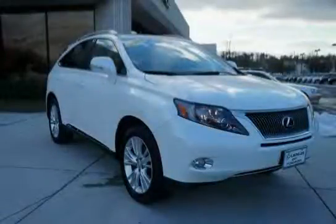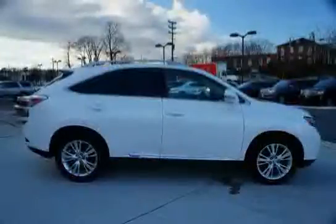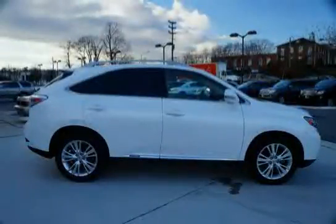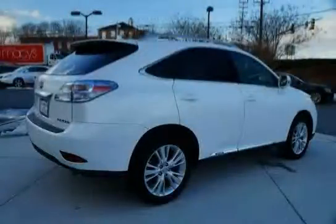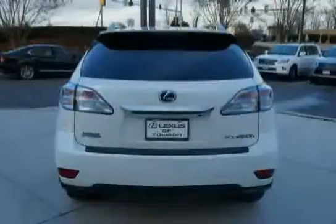This 2011 Lexus RX 450H is equipped with side impact door beams, Homelink programmable garage door opener, leather-wrapped power-tilt telescope steering wheel with audio and display controls, front door pull-out storage pockets, easy exit driver's seat, compact spare tire, auto-retracting cargo area cover, and acoustic glass windshield.